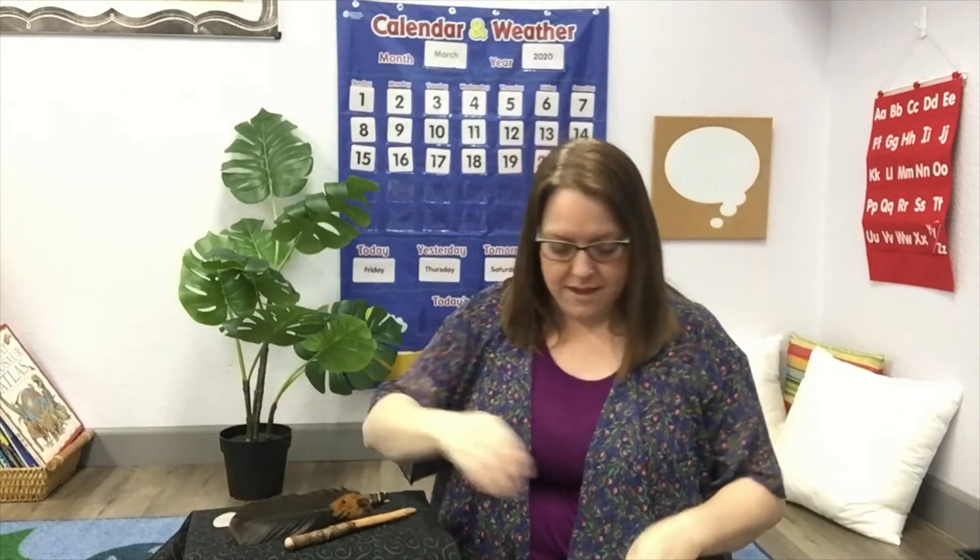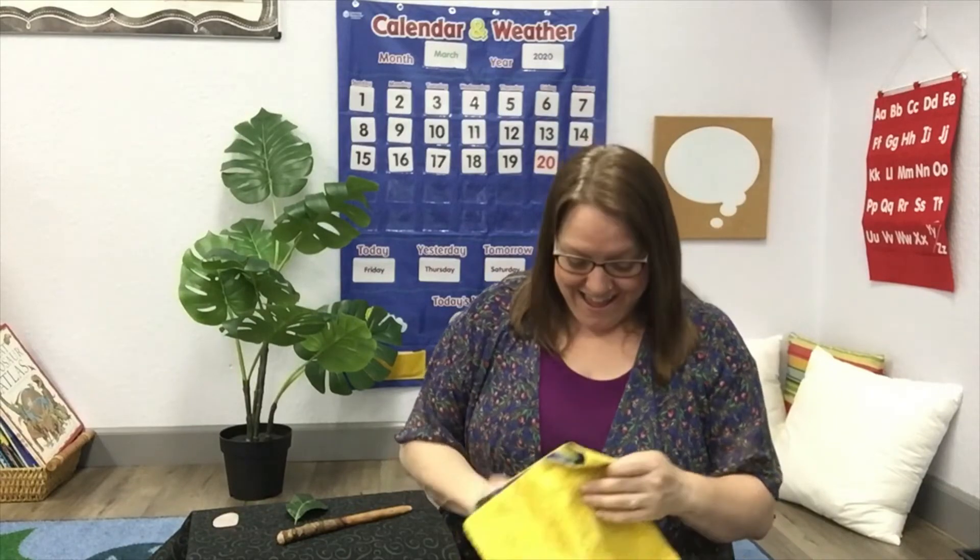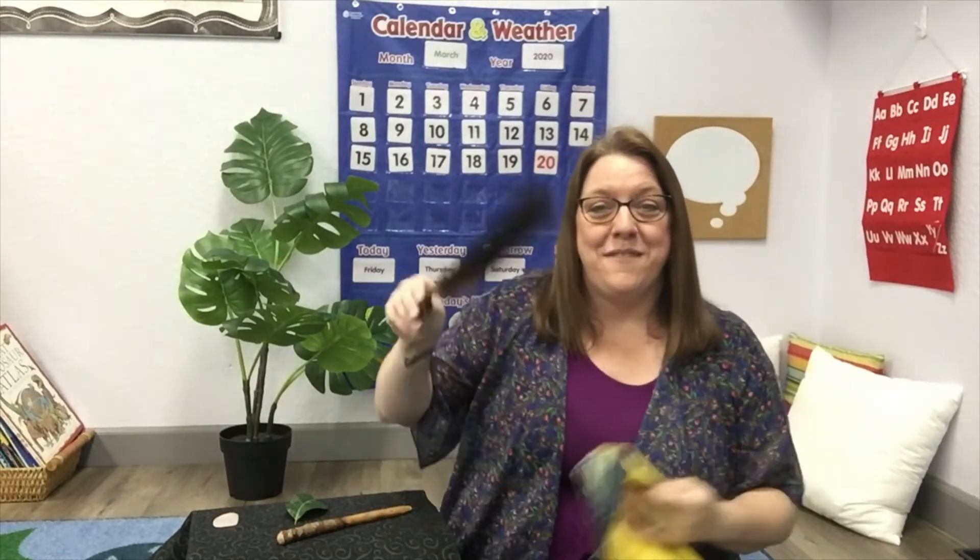All right, let's try that again. We're going to cover it up, and I'm going to say one, two, three. All right, so we still have a stick, a leaf, and a stone. So can you tell me what's missing? If you said a feather, then you're right.